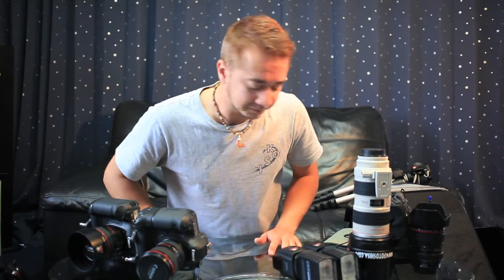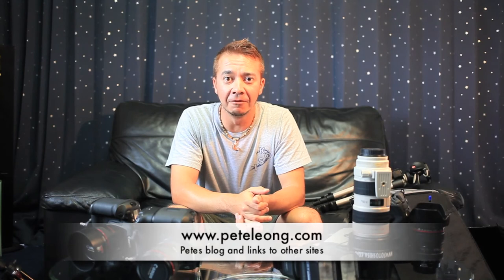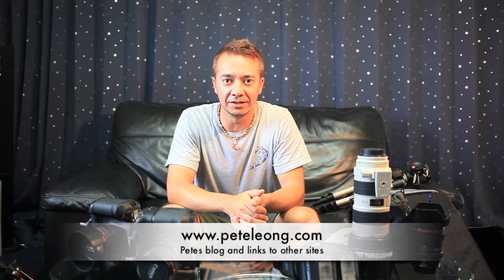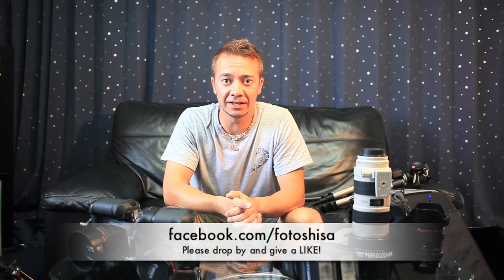So that's it — that's what I'll be taking with me to Australia for this shoot. It's not that much gear, but it's enough to get the job done and cover everything I need. Thanks for watching. If you'd like to follow me and my work, please come by PeteLeong.com — you'll see a link below. From there you'll see links to all my other social network sites. You can also follow me on Facebook at Facebook.com slash PhotoShisa. I'm on Flickr and G Plus as well. Please leave a comment or subscribe if you'd like to see more. Thanks for watching.